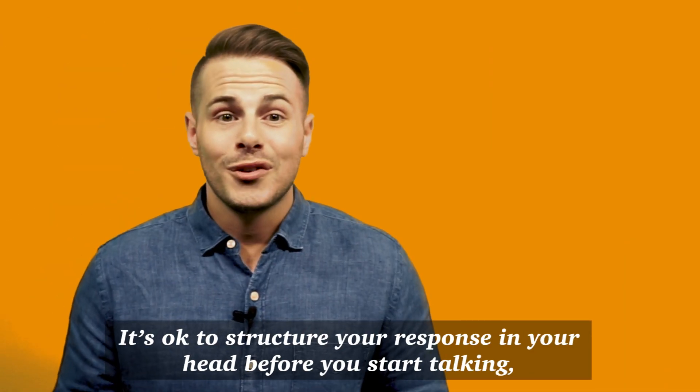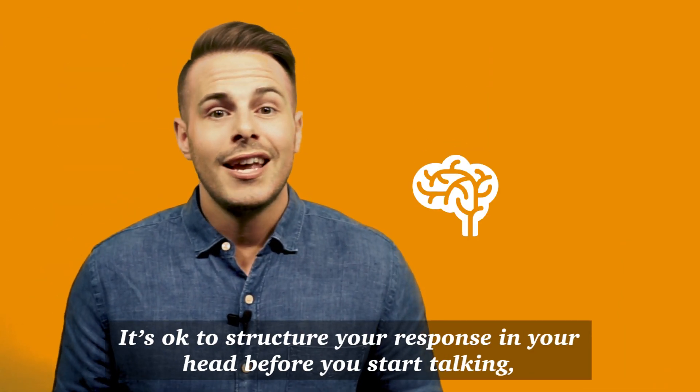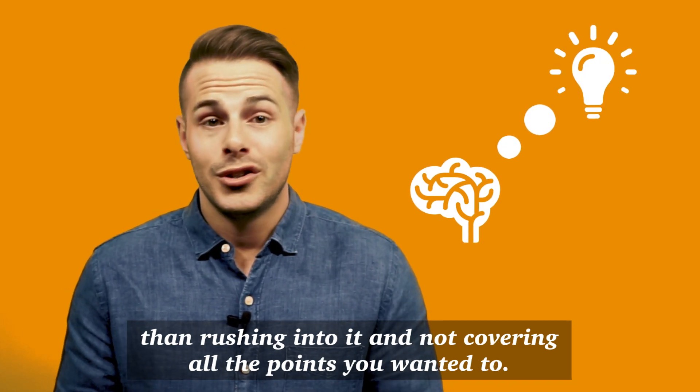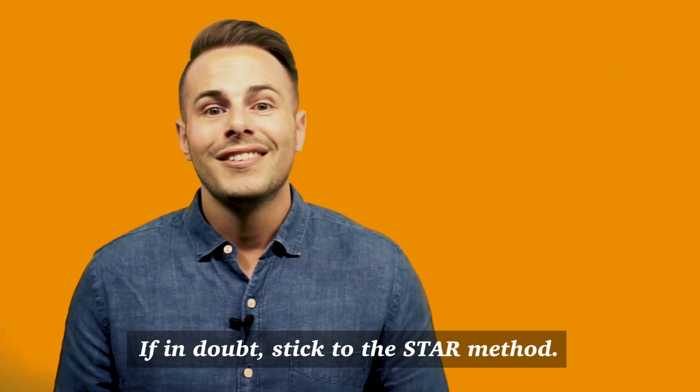Structure. It's okay to structure your response in your head before you start talking. It's better to sit in silence for five seconds and give a meaningful answer than rushing into it and not covering all the points you wanted to. If in doubt, stick to the STAR method.